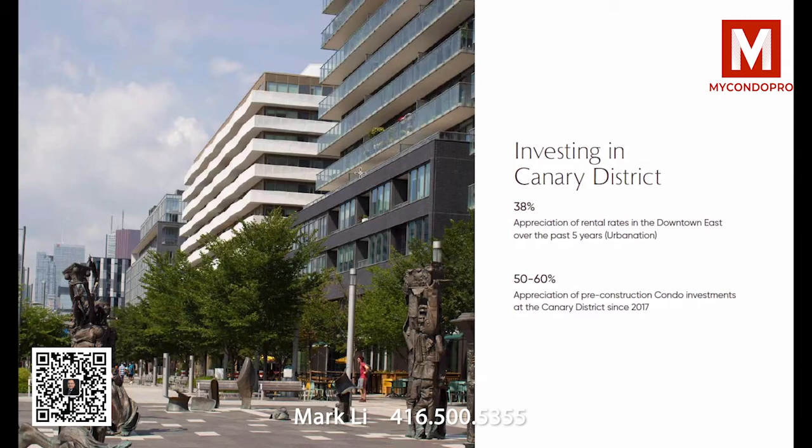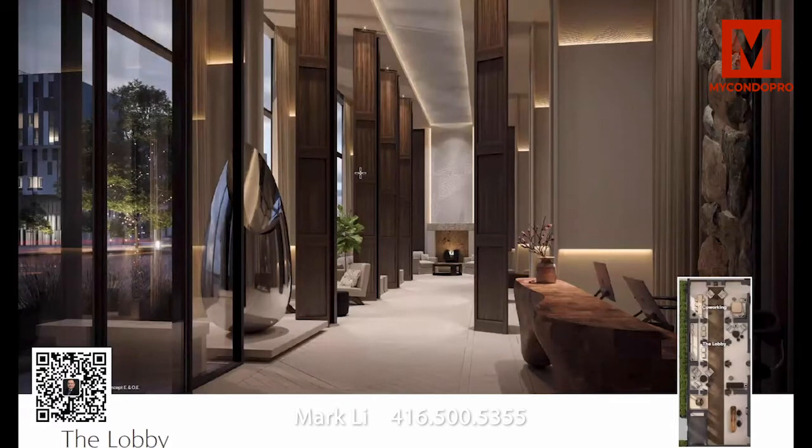That's a huge number for pre-construction condominium investors and it's not stopping. This shot of Front Street shows what the neighborhood looks like — you should go there and walk it. It is a place like no other in this city: as close as you can get to downtown while being on an 18-acre park. And then we have our really unique lobby.